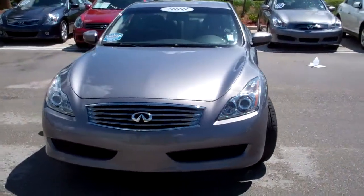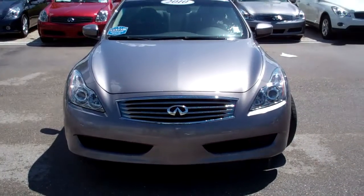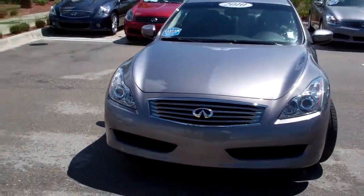Hi, Rob Fontano here from Infinity of Fort Myers. Let's take a closer look at the 2010 G37 Coupe that you're interested in.